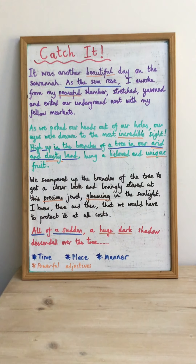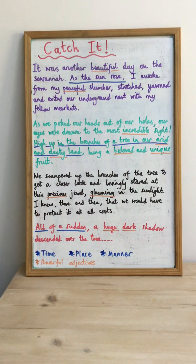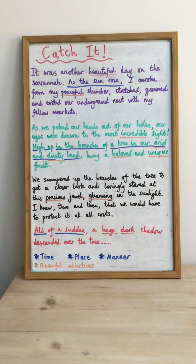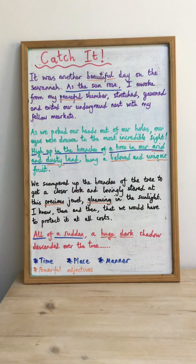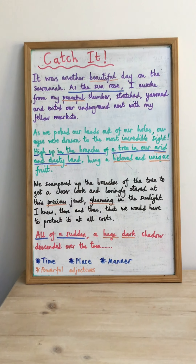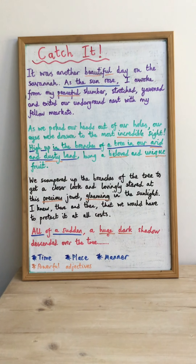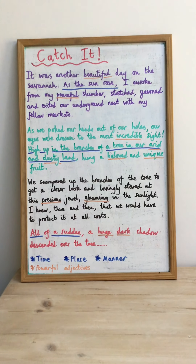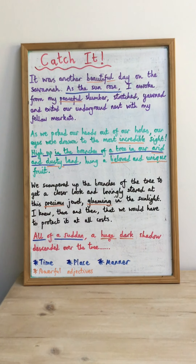There's a third fronted adverbial showing manner — the way in which something is done — in the fourth paragraph: 'all of a sudden, a huge dark shadow descended over the tree.' So 'all of a sudden' shows the way in which something happened. In the start of my story I've included three fronted adverbials: one showing time, one showing place, and one showing manner. I'd absolutely love to see you try and use some too!